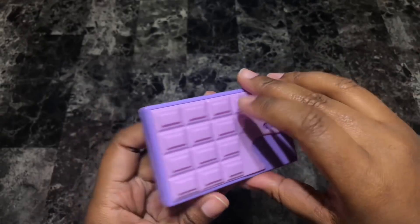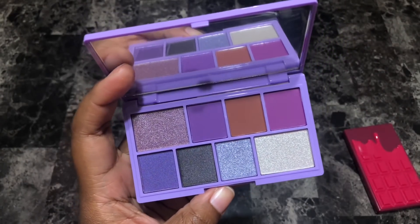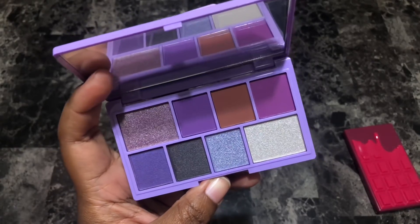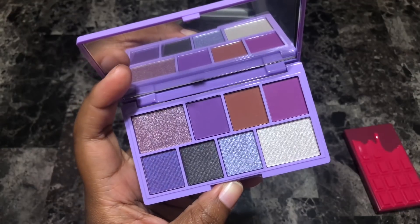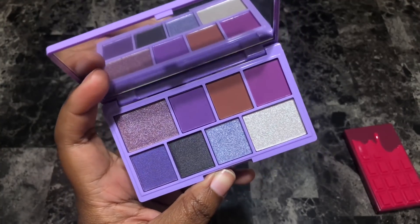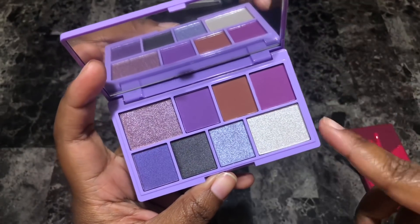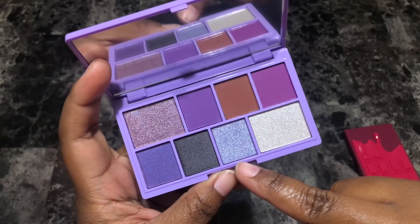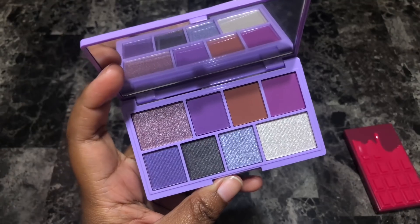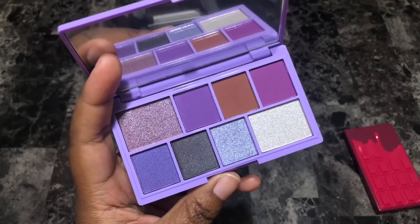Next is the I Heart Revolution Violet Crush eyeshadow palette. Very very cute color story. I want to keep this — I'm not entirely sure why, but I do. She's just really really pretty. I'm being honest with myself: am I really going to use this palette, Alicia? Okay, I'm going to hold on to it for six months. If I don't use it in six months I'm going to get rid of her.